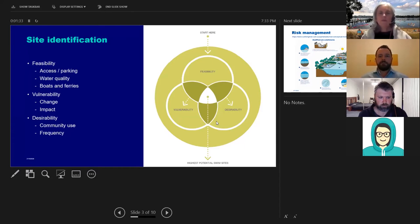Some assessments are easier to do earlier in the process, such as assessing access and parking and boat traffic — already visible things that help prioritise sites. Other assessments, such as water quality and sediment testing, require more in-depth detailed assessment with less clear outcomes until undertaken. Ideally, a site would fit favourably into the three categories of feasibility, desirability and vulnerability, which gives us our highest potential swim sites to activate.